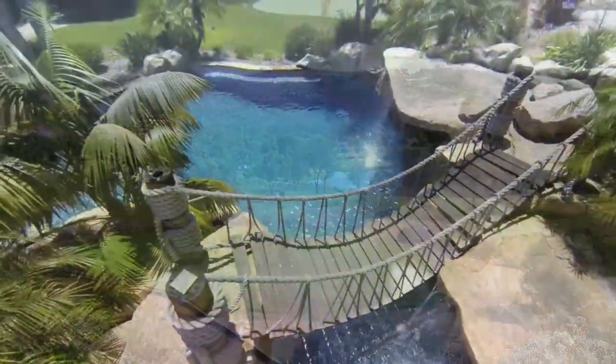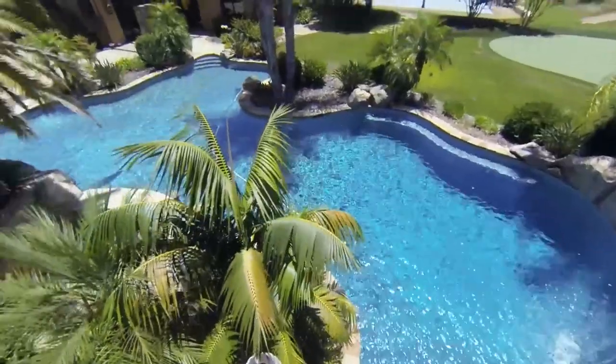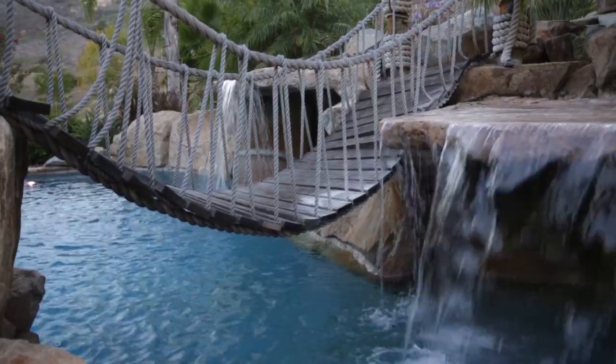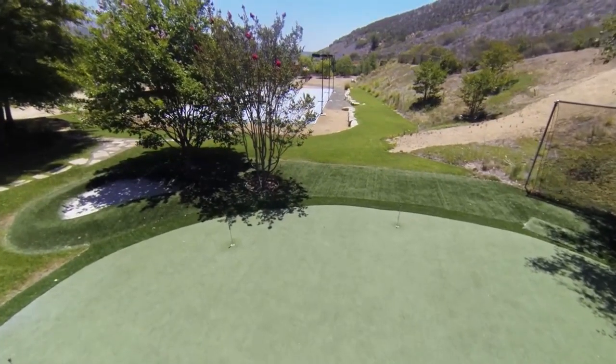Once you walk through any of the sliding doors — from any of the bedrooms, from any of the living spaces — you're just taken away to your own private oasis. The swimming pool has a walk-up bar, a waterfall, and a bridge. How many swimming pools have you seen with their own bridge? It's just absolutely fun. And if you don't feel like getting wet, you can hang out at the putting green, which actually has its own sand trap.